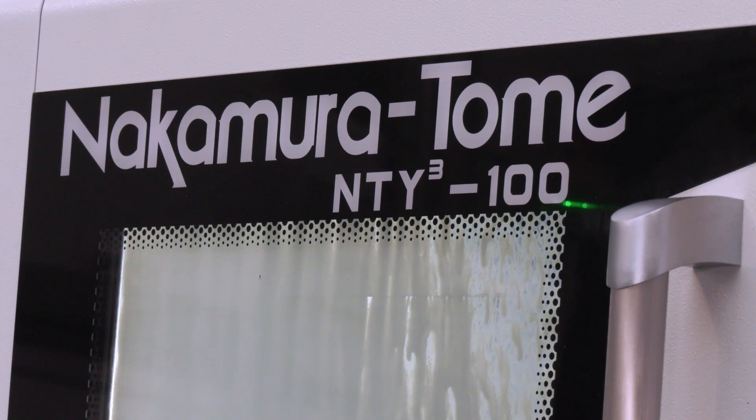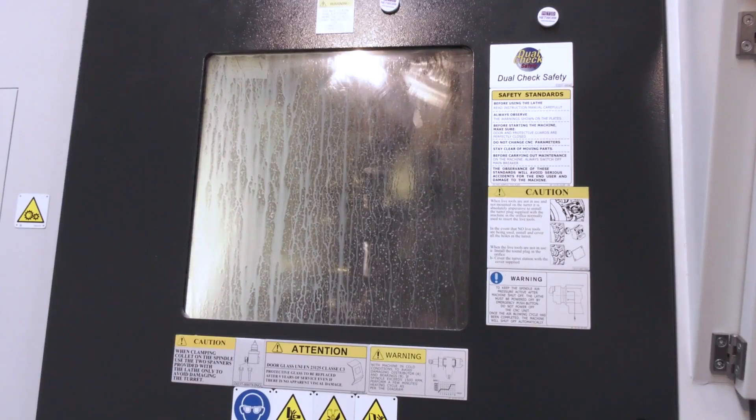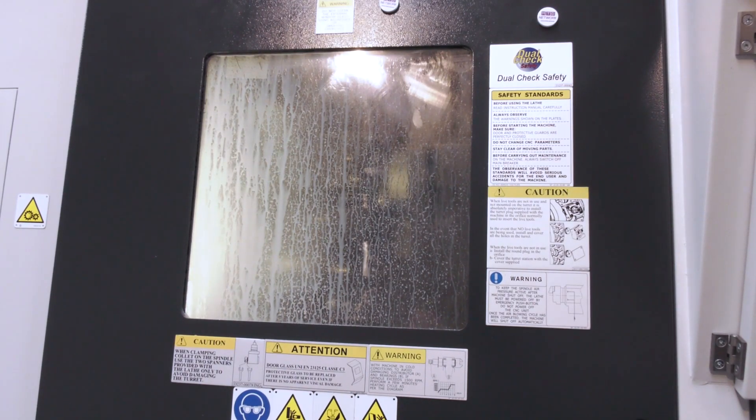That acquisition expanded the business by 50%. Fast-forwarding to today, Ashby Engineering is a growing business turning over about £4 million, employing 30 to 35 people, operating from Abingdon in Oxfordshire, with a business in Malaysia handling accounts, paperwork, and the front end. They've invested heavily in equipment over the last 5–10 years, really taking the business forward.